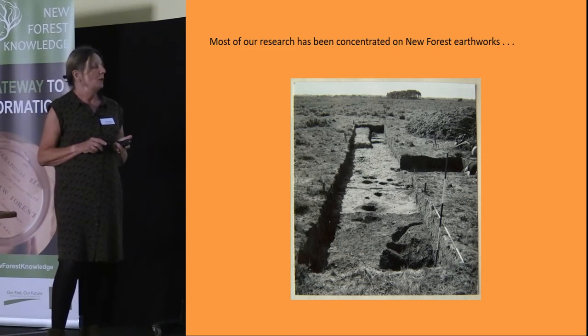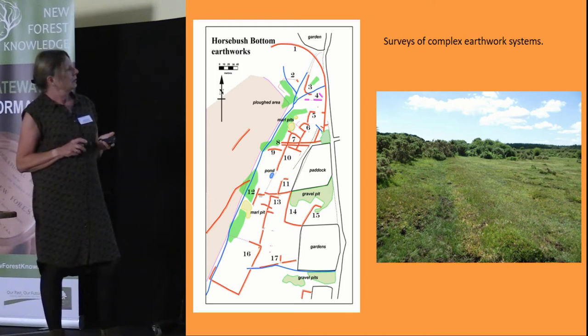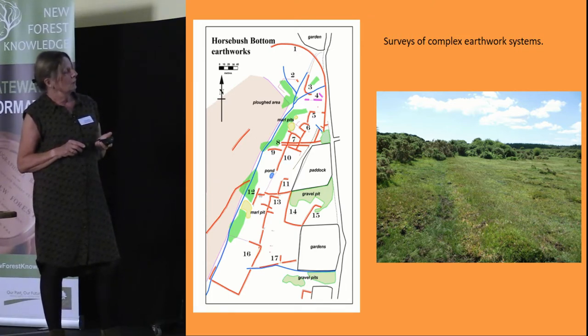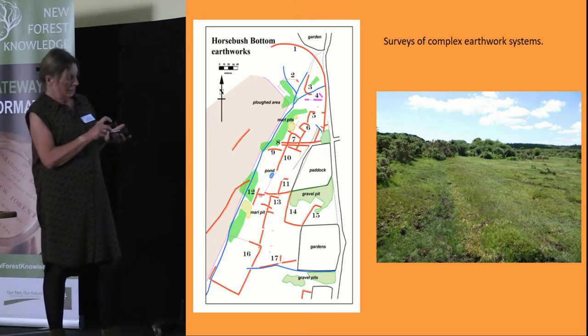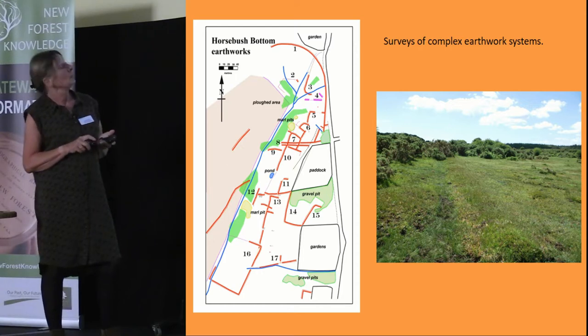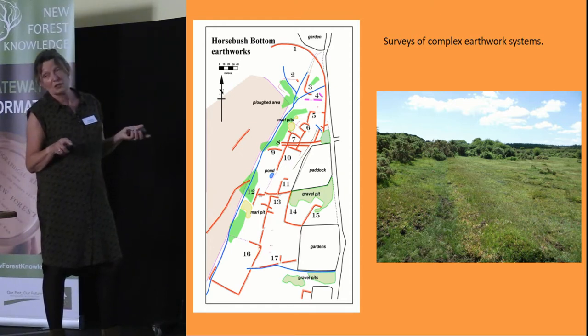There is another earthwork system at Horsebush Bottom that again shows the complications of many different periods of occupation. We have field boundaries here, and then a ploughed area which was actually ploughed up during the Second World War, because quite large parts of the forest were used to produce food. A particular place that springs to mind is Beaulieu Road, which is up by the A31 — that's why it's known as Beaulieu Receded.